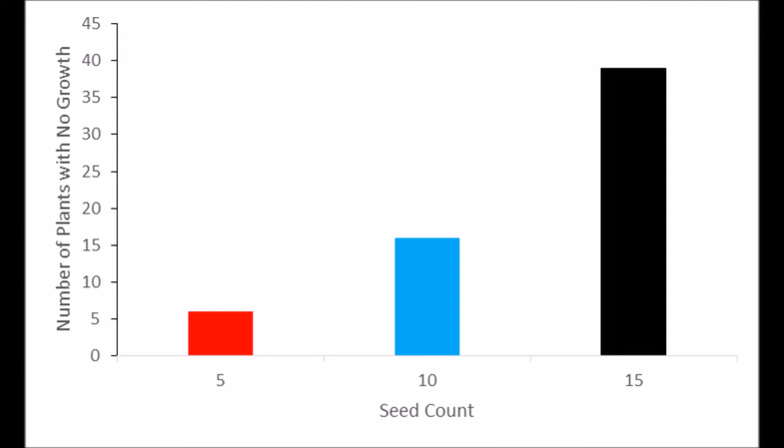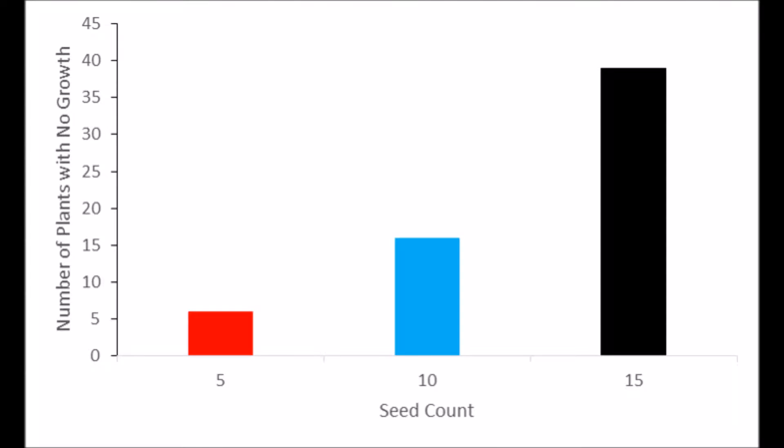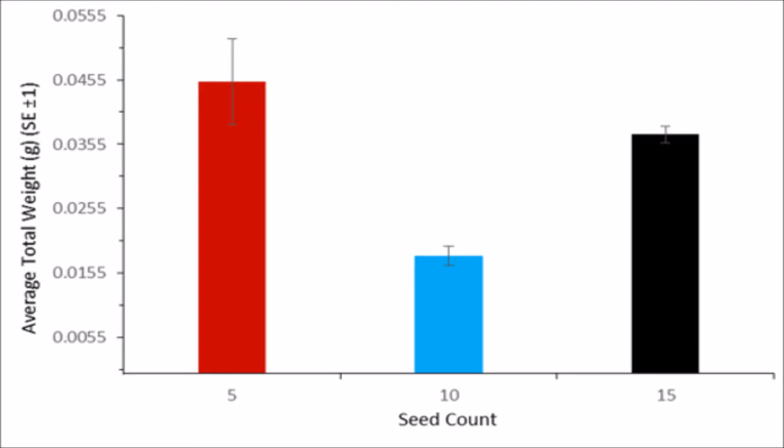The pots containing 15 seeds displayed a higher mortality rate even though they were a heavier total weight than the 10 seed pots. This phenomenon could be explained using the competitive exclusion principle, where the plants in the 15 count pots were able to out-compete one another for resources.